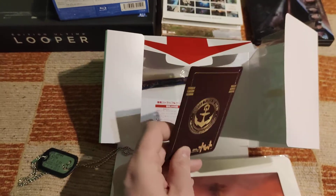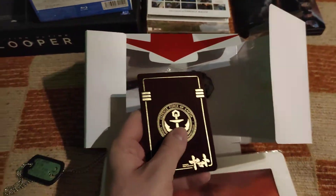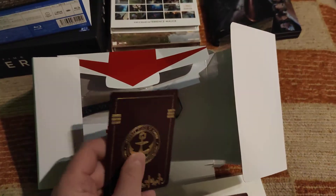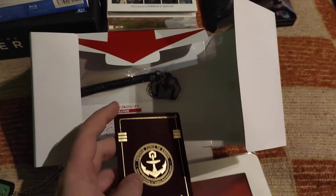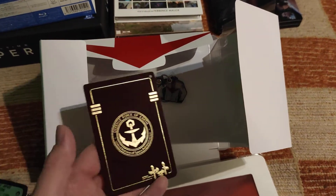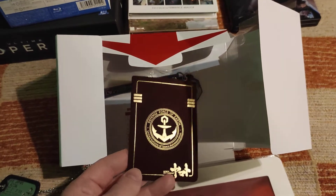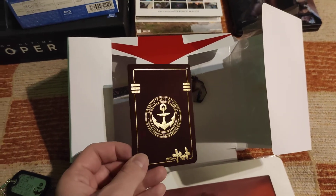So folks, that was it. Don't forget to subscribe to my channel — that would help a lot. Leave a thumbs up and let me know in the comments below what you think about Space Battleship Yamato, the series or the live action movie, and what you think about this collector's edition. Till next time, bye bye.